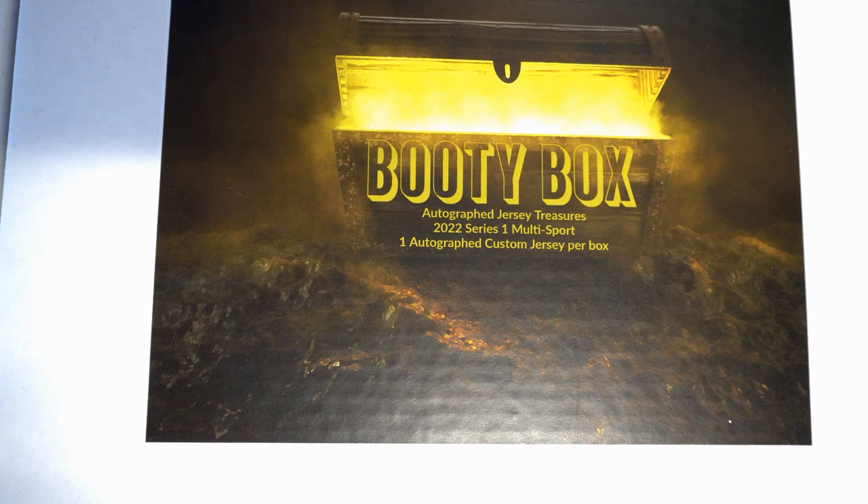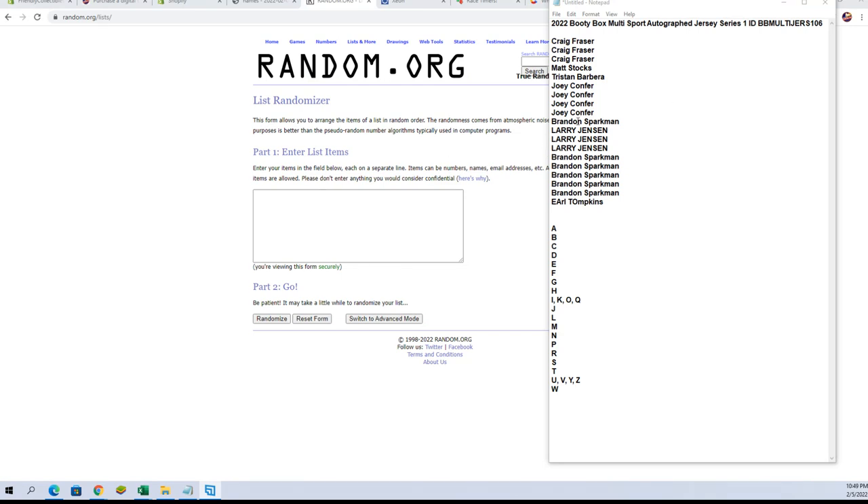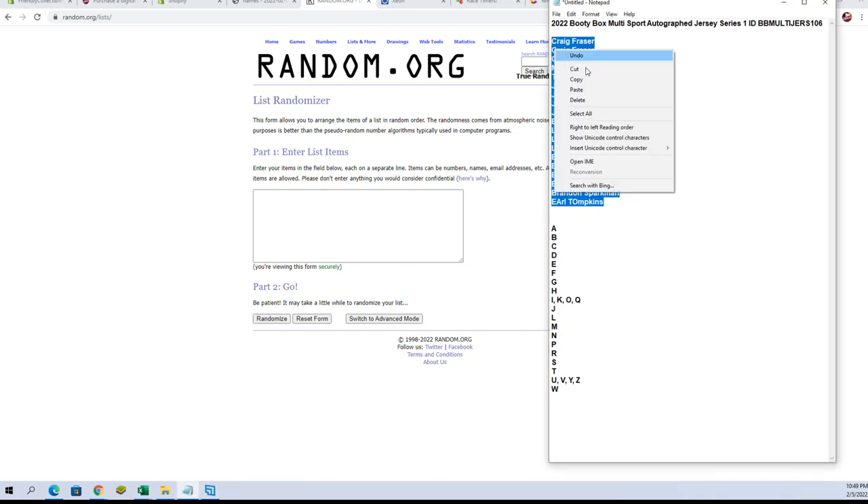All right, this is a 2022 Booty Box multi-sport autograph jersey series one, number 106. Craig to Earl T, let's get it — good luck guys.